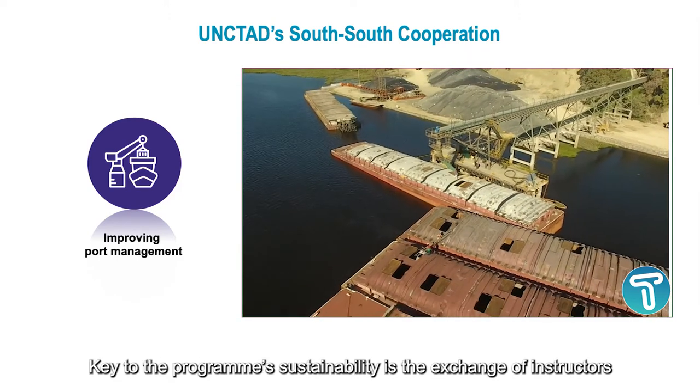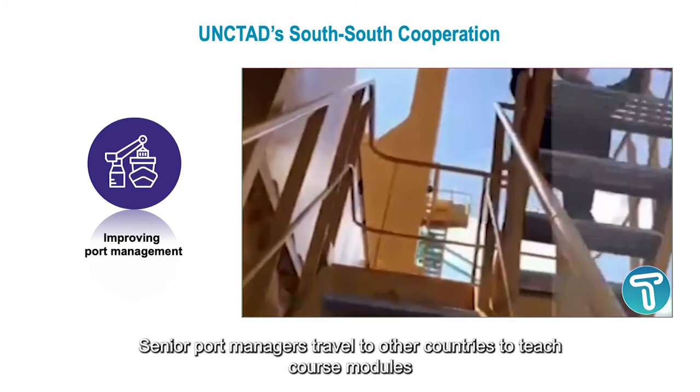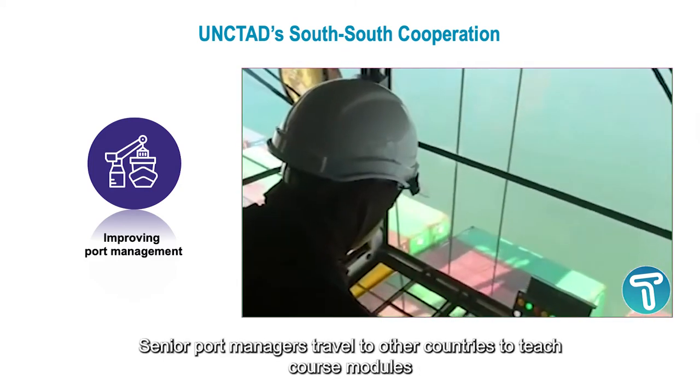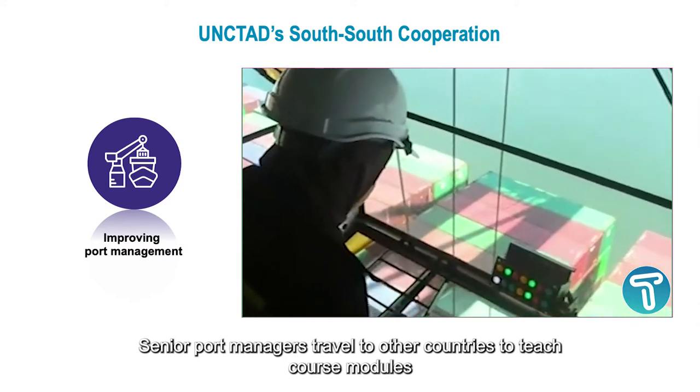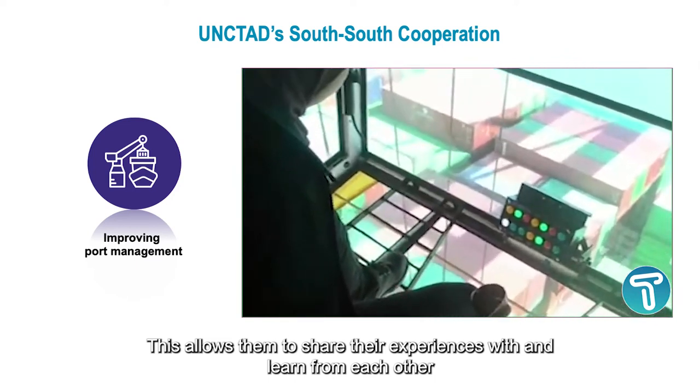Key to the program's sustainability is the exchange of instructors. Senior port managers travel to other countries to teach course modules, allowing them to share their experiences with and learn from each other.